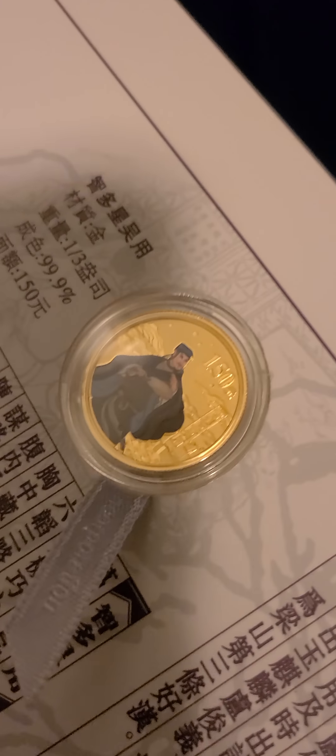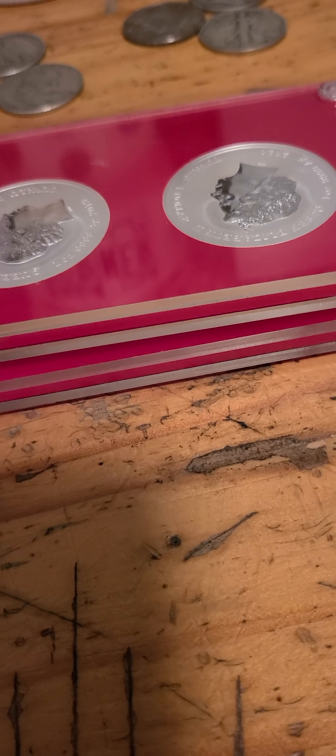Then we have the Outlaw of the Marsh — 1/3 ounce gold and 2 ounce silver, comes in the book with the certs, all in Chinese. I'll show you the gold out — see how pretty this thing is. That's 1/3 ounce of gold and 2 ounces of silver, comes in the book. I want $675 buy it now.